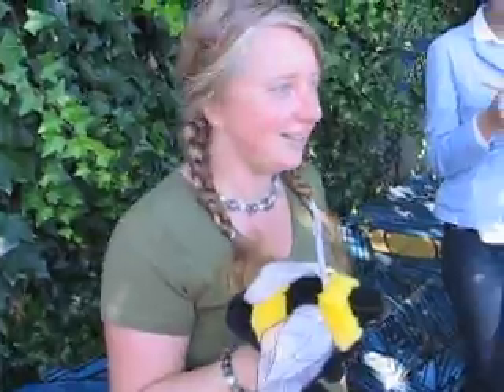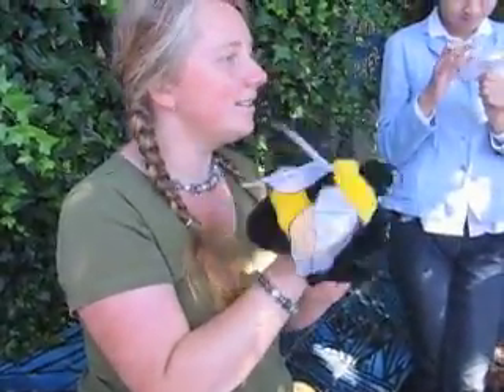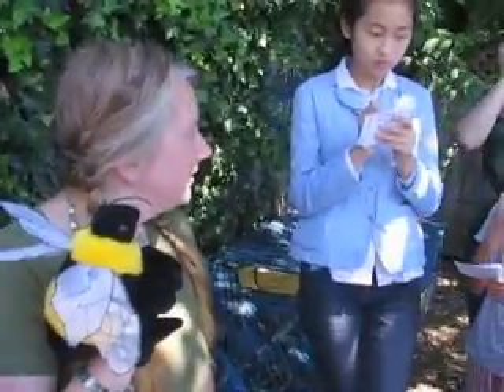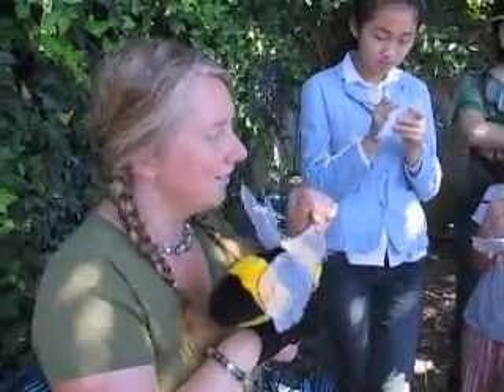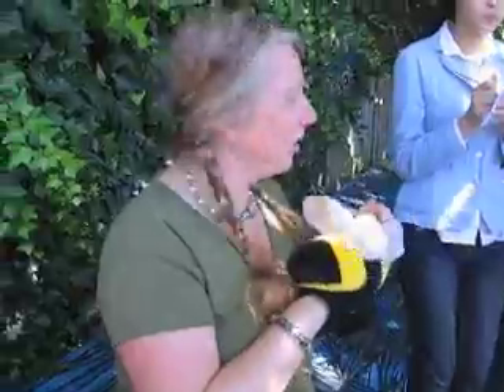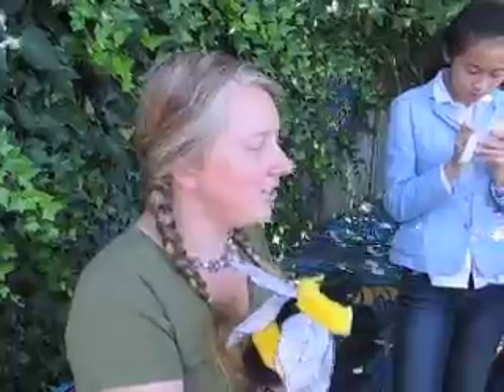Does anybody here have six legs? No. All insects will have six legs. So let's think about this - are worms insects? No. Do worms have six legs? No. Do they have antennas? No. Has anybody seen a winged worm? No. So are worms bugs? No. But they sure do help us out in the garden, so they are another really good processor.